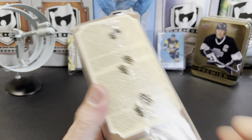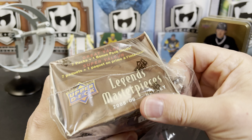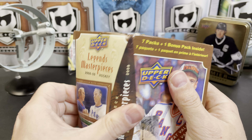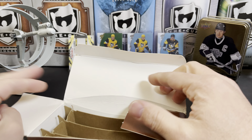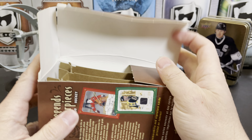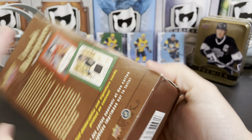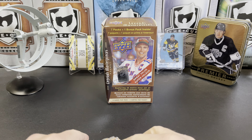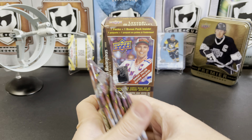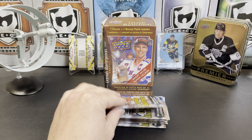I have opened up these blasters before. I've never bought a hobby box of this just because it's always been kind of pricey, and now even more so. So there's our packs. These are just gorgeous cards. We've got Marc Messier on the packs themselves, and we are going to get right into it.